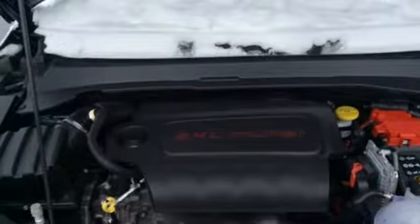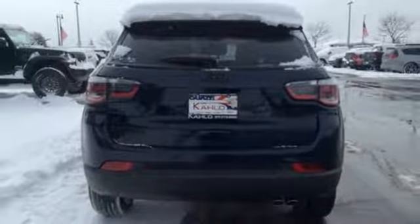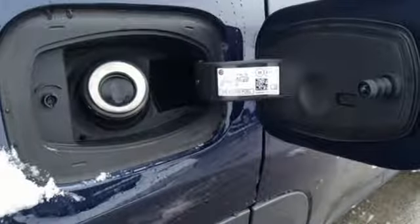Inline four-cylinder engine, first and second-row express open and close sliding and tilting sunroof, electronic shift on the fly, and automatic transmission.